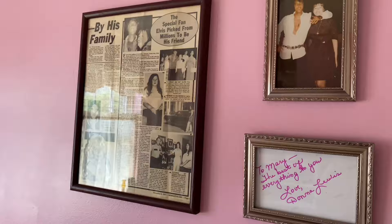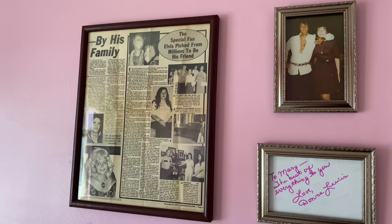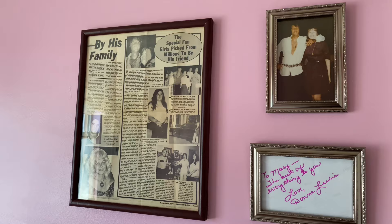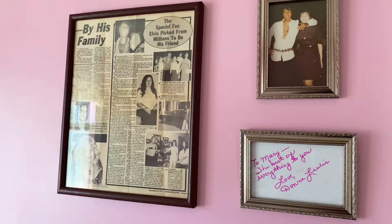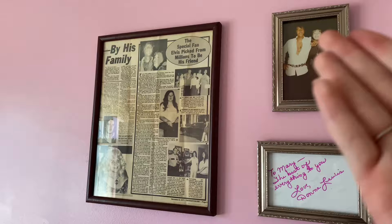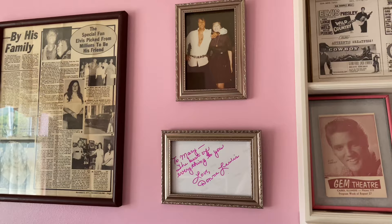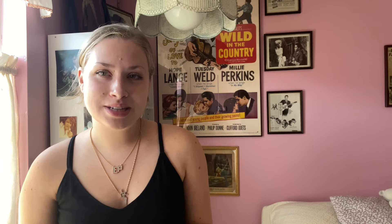Down here I have my Memphian ticket, which I bought this past Elvis Week when I toured the Memphian. Up here I have my little Donna Lewis section — I love Donna and always talk about her. I got this newspaper article talking about her right after Elvis died, from November 1977. It has a picture of her with her mom and dad — her dad worked at Circle G and Graceland. I also have a picture she signed for me and the back of one of her signed pictures framed as well.